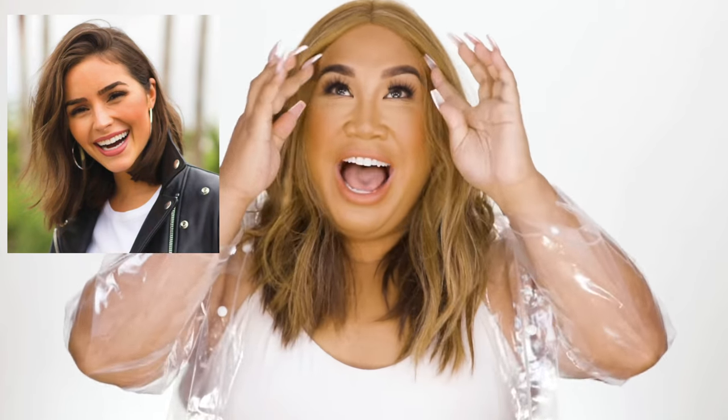Oh my gosh, I'm so shocked. Hey guys, it's Patrick Star. Welcome back to my channel. I am so excited today. I am transforming myself into the one and only Olivia Culpo. She is here, getting ready to teach me. Please welcome Olivia Culpo!